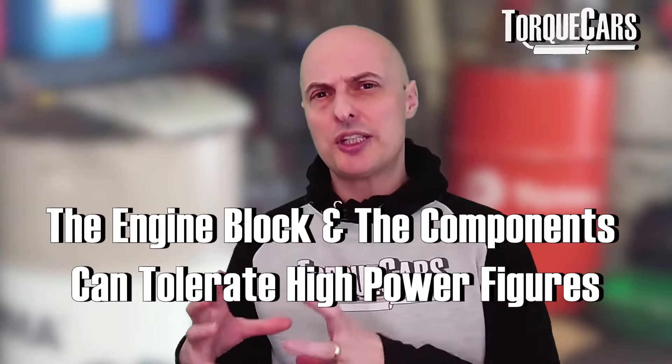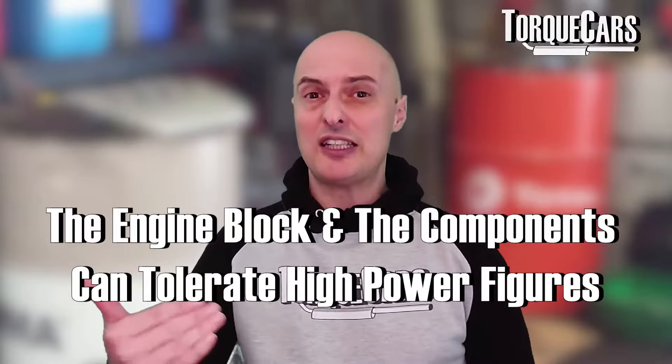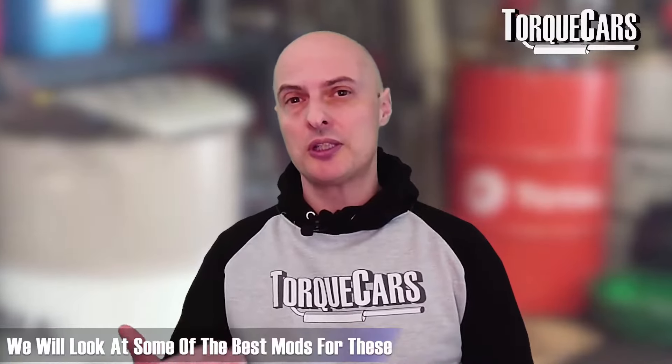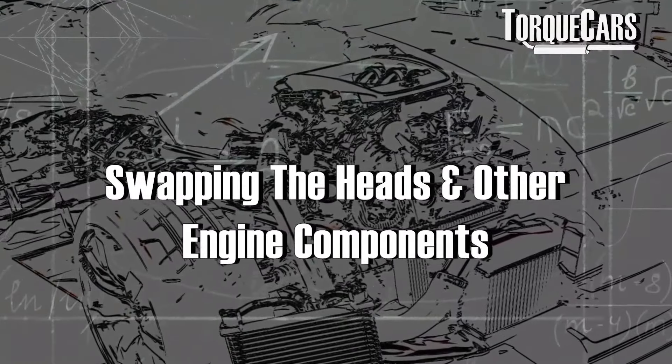That shows the design of the block and engine components can certainly tolerate fairly high power figures. There were some revisions between the bi-turbo engines and smaller 2.7 litre engines, but in the main the design of these blocks are great to work on — there's a lot of potential. We're going to look at some of the best mods and see how you can make the most of your money when upgrading your 2.7 or 3 litre TDI engine.